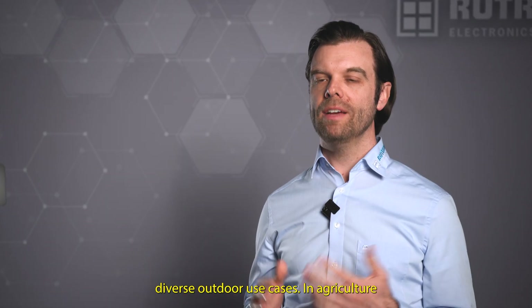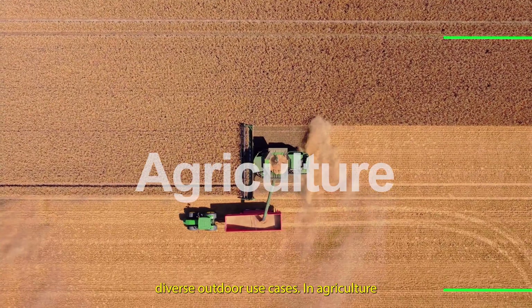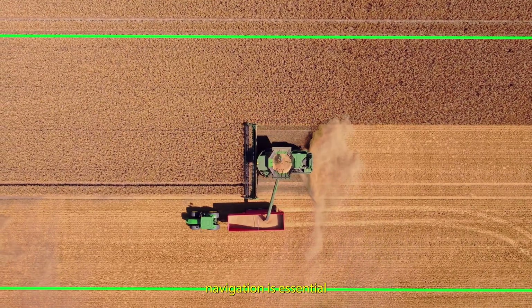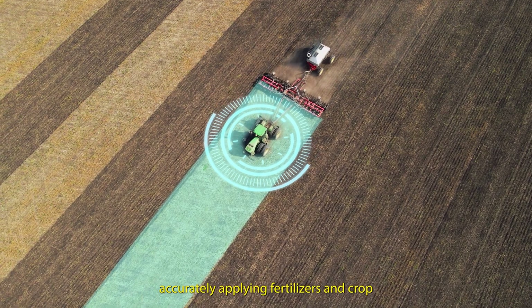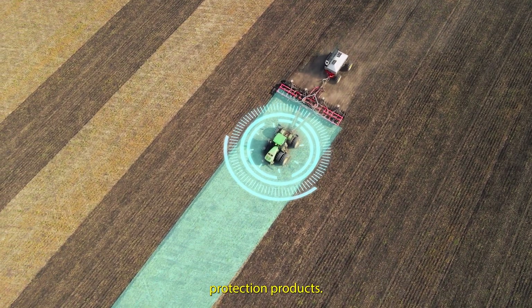RTK solution covers diverse outdoor use cases. In agriculture, high precision navigation is essential for tasks like following field boundaries, accurately applying fertilizers and crop protection products.